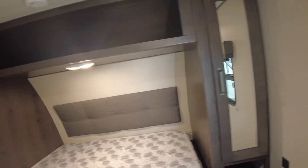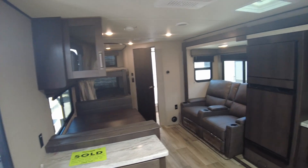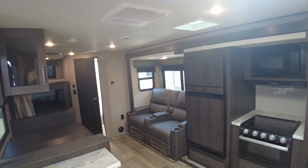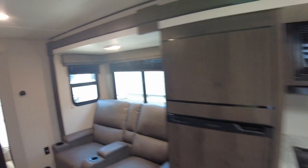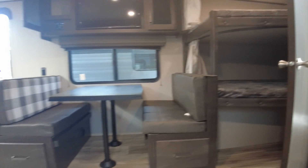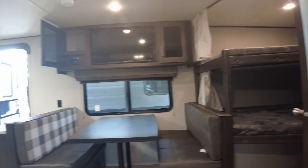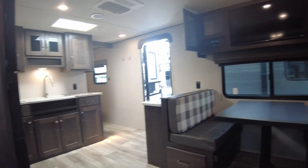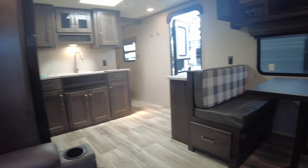So this is the 261 with the slide out. If you can justify the added cost, it'd probably be your first and last camper. It's a winner winner chicken dinner.